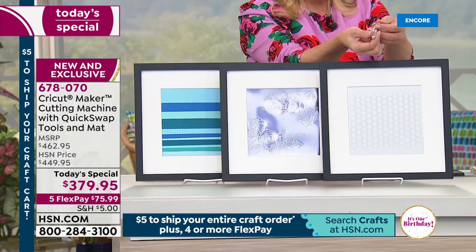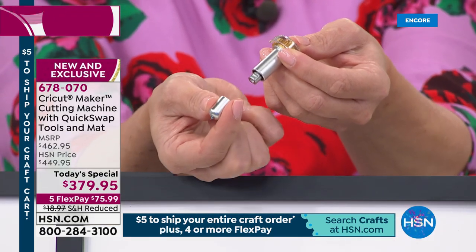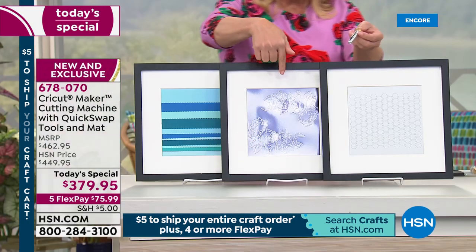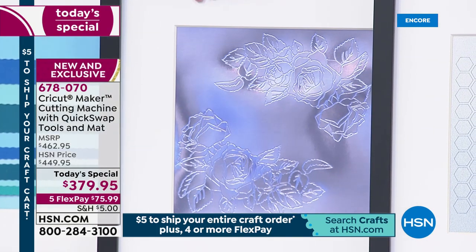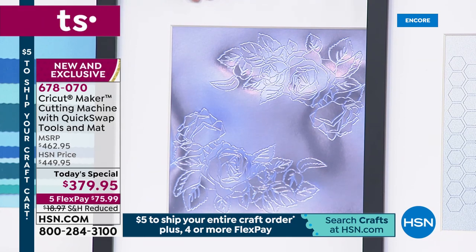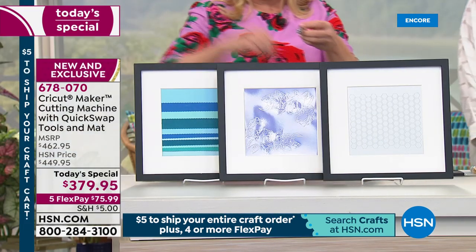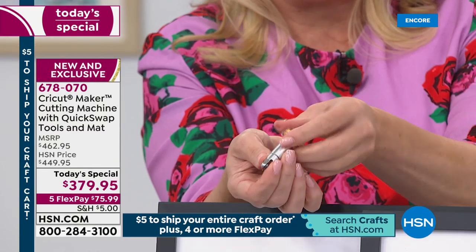We're going to take this little housing, press the button, and release the engraving tip — and swap it with the fine debossing tip. Imagine being able to scale embossing. Now you can do that with the Cricut Maker and this quick swap tool. Then we'll swap it one more time — it's a press, a swap, and go.